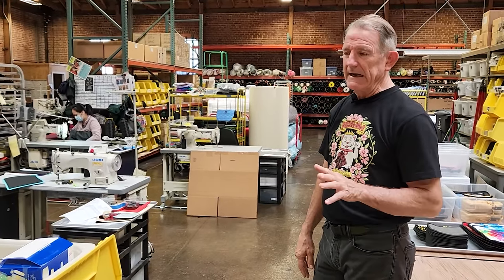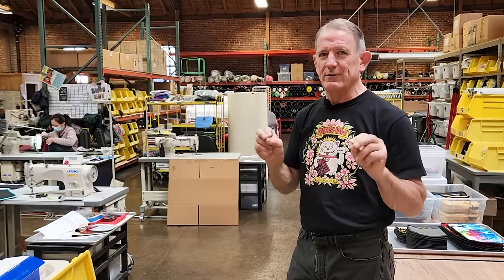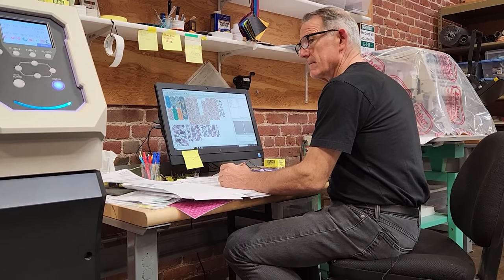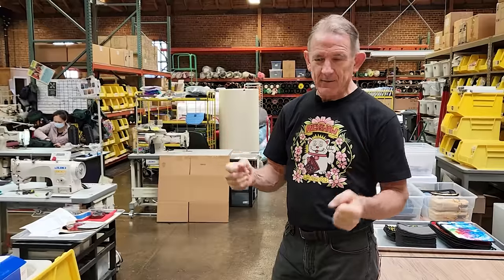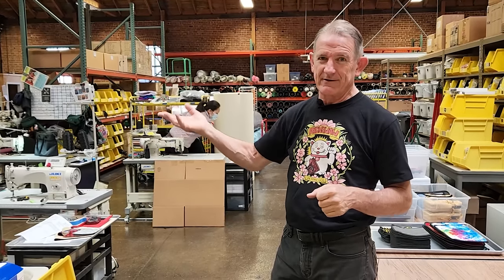Everything is made to order. And the big idea here at Rickshaw is the unit of one — we can make one of anything once we've made it. The key to that is digital technology. We have a digital printing tech equipment setup, and we have laser cutting. Laser files and print files are all digital. So if we get an order for product ABC, we pull up the laser file for ABC and the print file for ABC, print out the fabric, put it on the laser cutter, and cut and sew it.